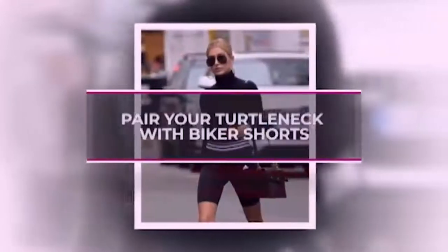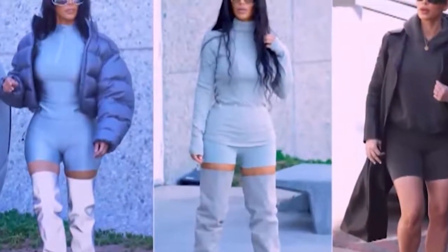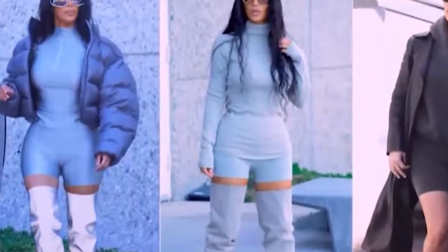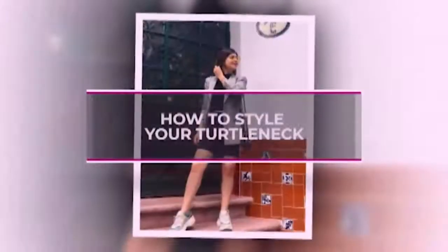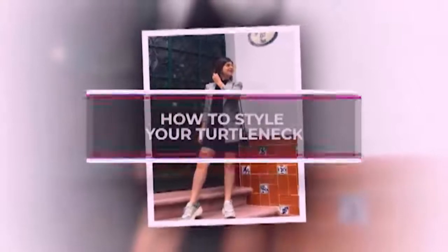Turtleneck and biker shorts. A turtleneck and biker shorts are the perfect way to infuse extra cool into your casual arsenal. Let your styling shine through with this super casual glam combo. So there you have it — all the amazing ways to work your super comfy turtleneck into a super stylish look.